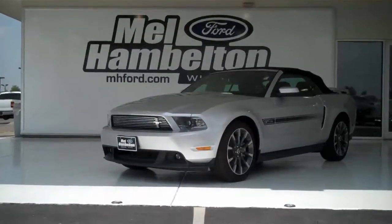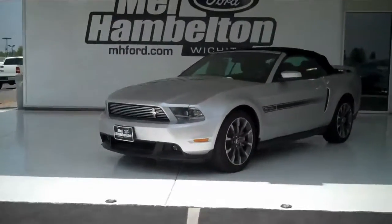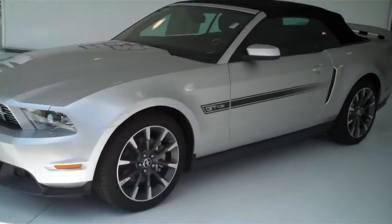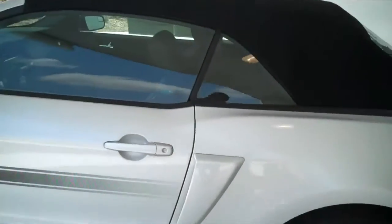What we have here is a 2011 California Special Mustang GT. This one is the silver with black stripes. As you can see, it is a convertible, just in time for summer.